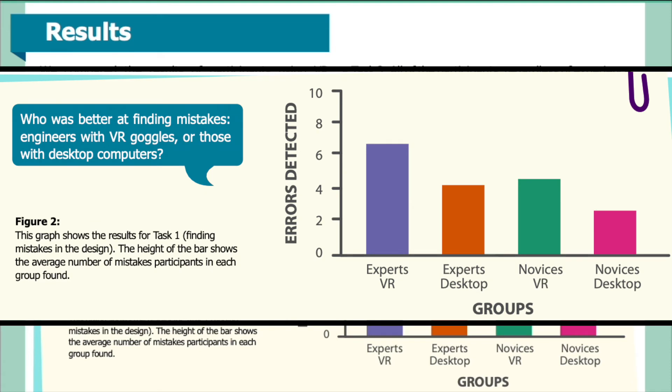Figure 2 shows the results for Task 1 — finding mistakes in the design. The height of the bars shows the average number of mistakes participants in each group found. The four bars indicate results from VR experts, desktop experts, VR novices, and desktop novices, from left to right. Who is better at finding mistakes — engineers with VR goggles, or those with desktop computers?